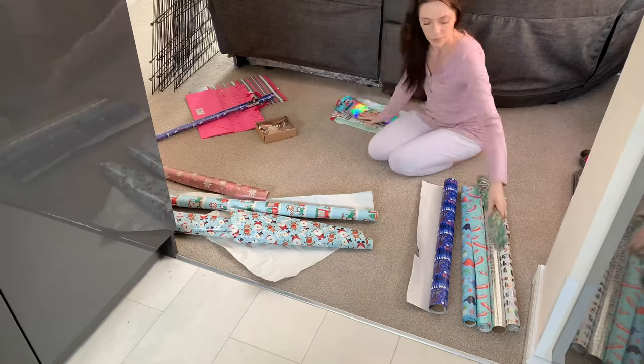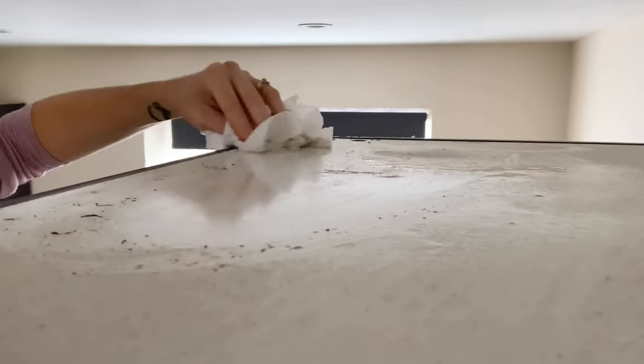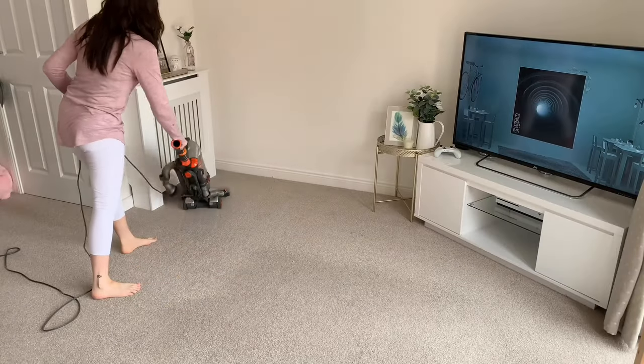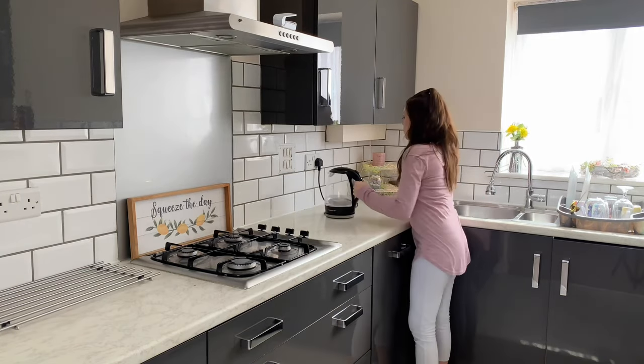Hello guys, welcome back, or welcome if you're new here. Today's video is an all-day clean. I've got a little bit of everything in today's video — there's a lot of deep cleaning, everyday cleaning, and also some decluttering and organizing. If you like that sort of thing, go ahead and subscribe and leave today's video a thumbs up, and let's just jump straight into it.